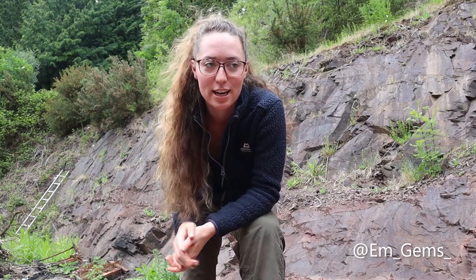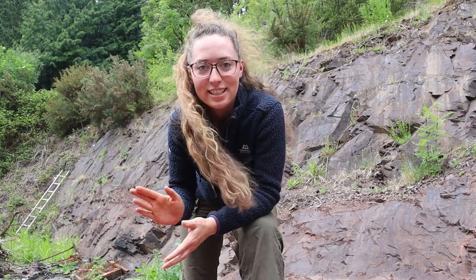Hey guys and welcome back to my channel. So for today's episode of Fossil Friday, first things first, apologies for missing last week, but I am fossil hunting today and we're actually at a Devonian site, so the rocks we're looking at are around 360 million years old, so a little bit different to usual.